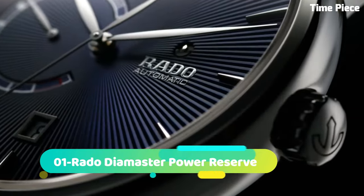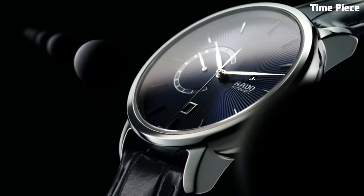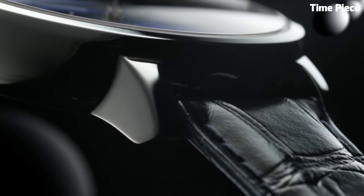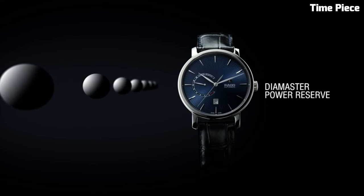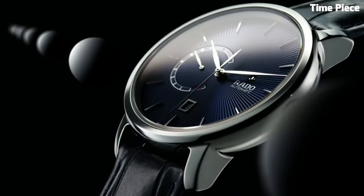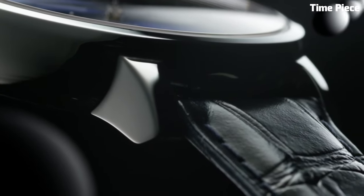Number 1: RADO DyeMaster Power Reserve is a manifestation of luxury and technical prowess. This Swiss watch features a sleek stainless steel or high-tech ceramic case, exuding contemporary elegance. The captivating dial showcases a power reserve indicator, adding functionality and sophistication. Powered by a precise automatic movement, it ensures accurate timekeeping. With scratch-resistant sapphire crystal and water resistance, the RADO DyeMaster Power Reserve is a testament to the brand's commitment to quality and innovation. This timepiece is an exquisite choice for those who appreciate a perfect blend of style and functionality.